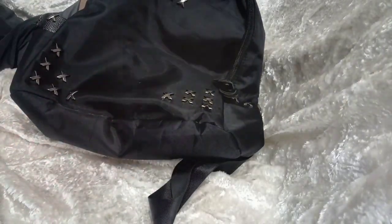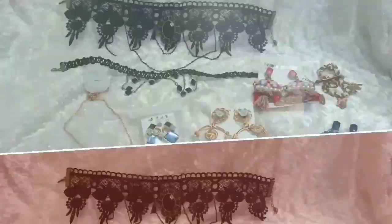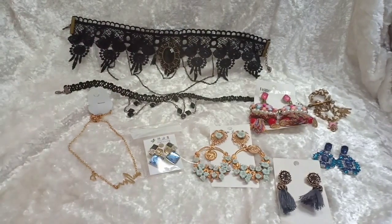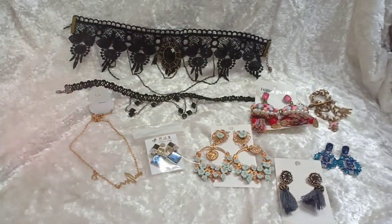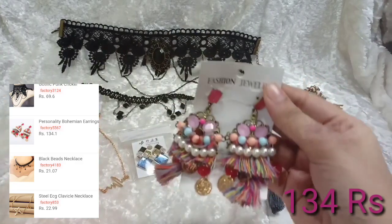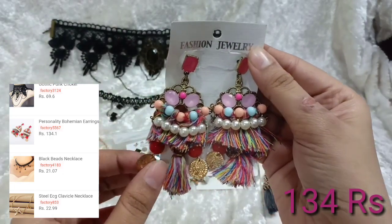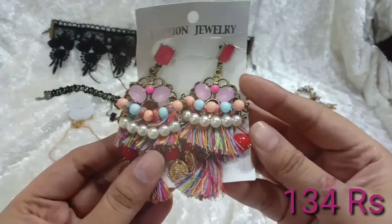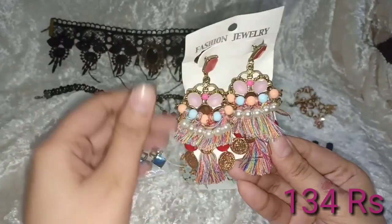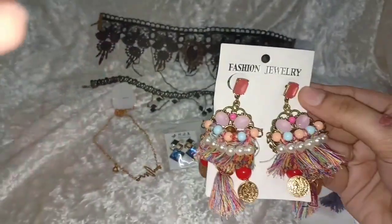Now let's start with the jewelry haul. I really love all of the jewelry — the prices were very low and I really loved it. The first piece is one of my favorite jewelry items. This is how it looks and I've received so many compliments wearing this. It's a kind of bohemian style and it has diamond, stone, pearl, thread work, and coin work — everything in one. It's also very light in weight. This is a really very pretty earring.